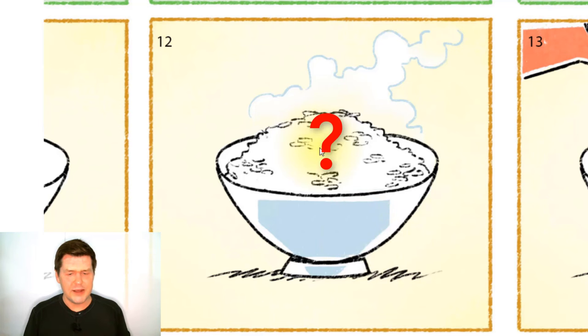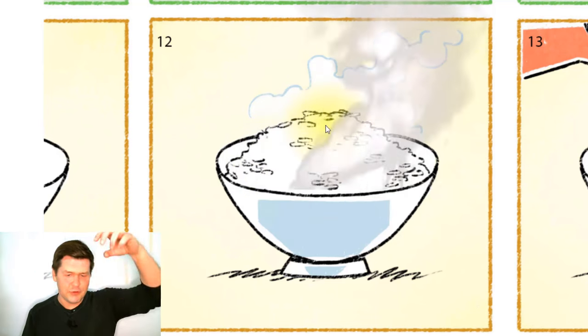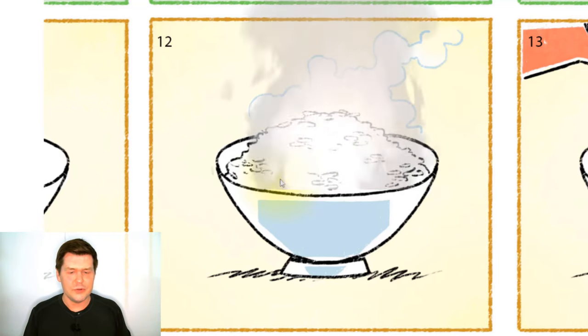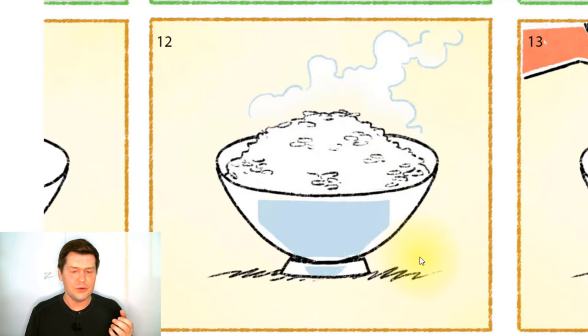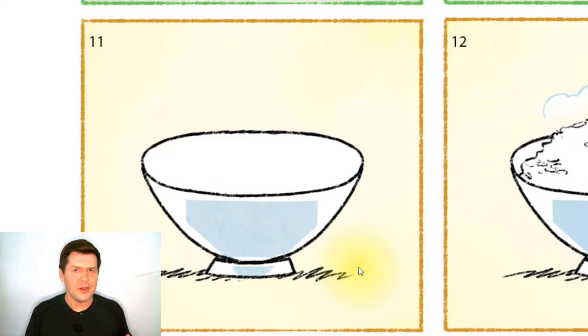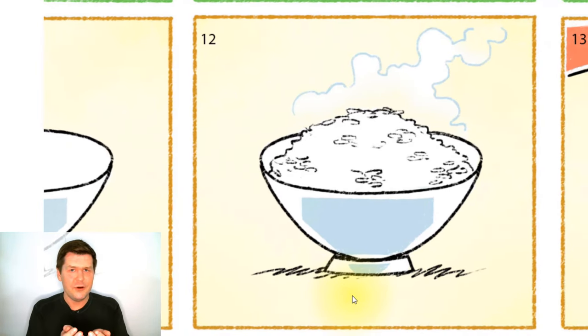And is the rice hot or cold? Well, the rice is hot — there is steam rising from the rice. So the bowl is full of hot rice. So in one picture the bowl is empty, but in the next picture the bowl is full.